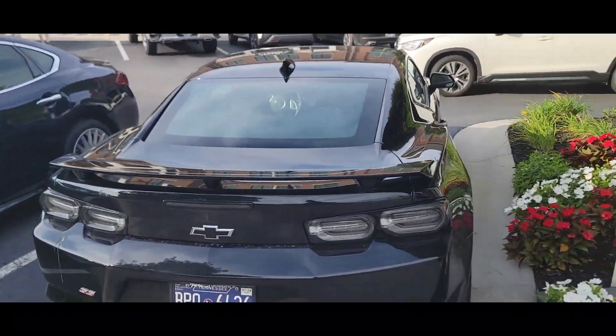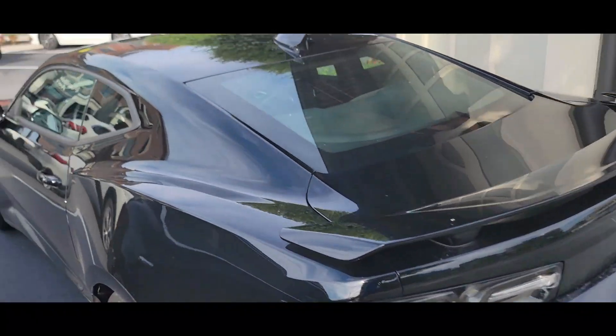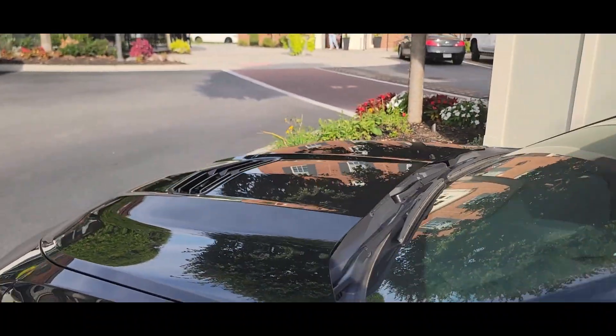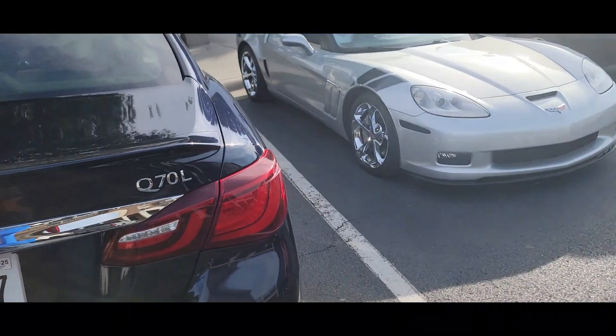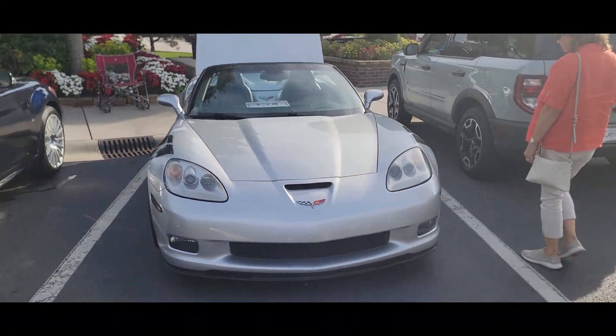And this Camaro here, I think, is the slot security guy's car. And we've got a Grand Sport Convertible Corvette.